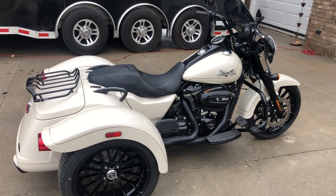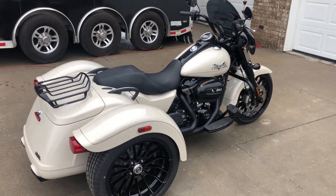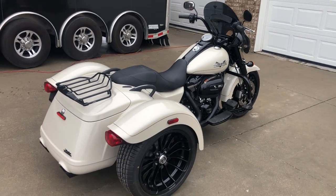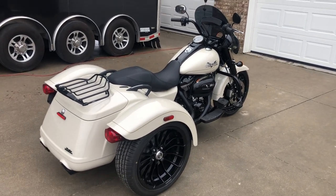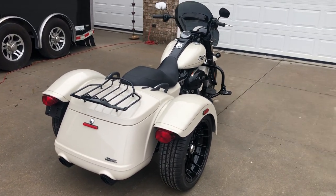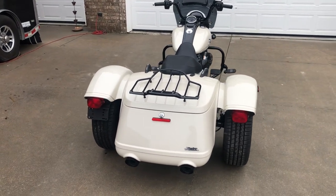The 114 is just an incredible motor. It gives this trike a lot of power — great for just out cruising or if you want to take a road trip with it.